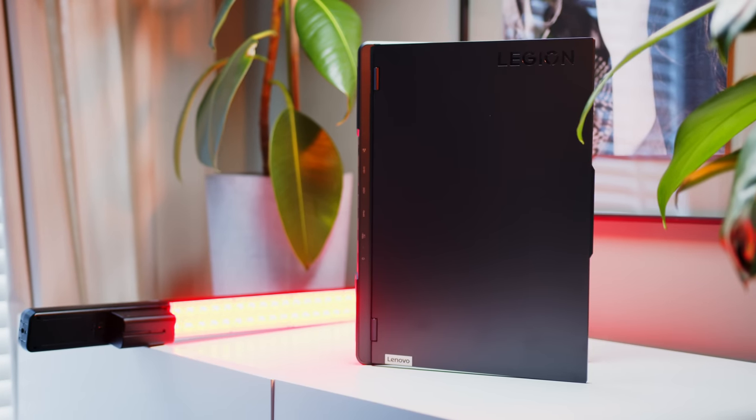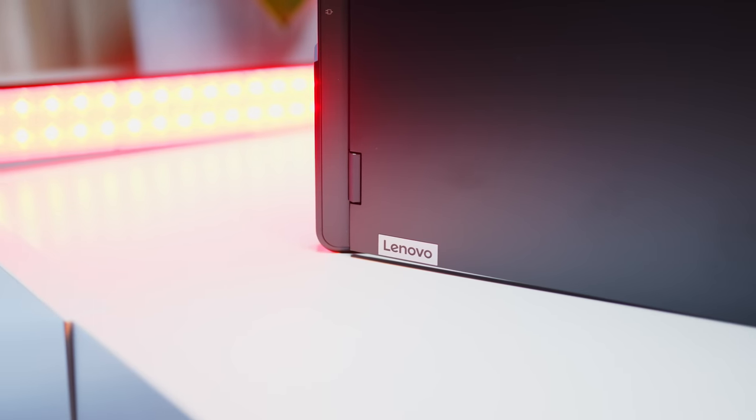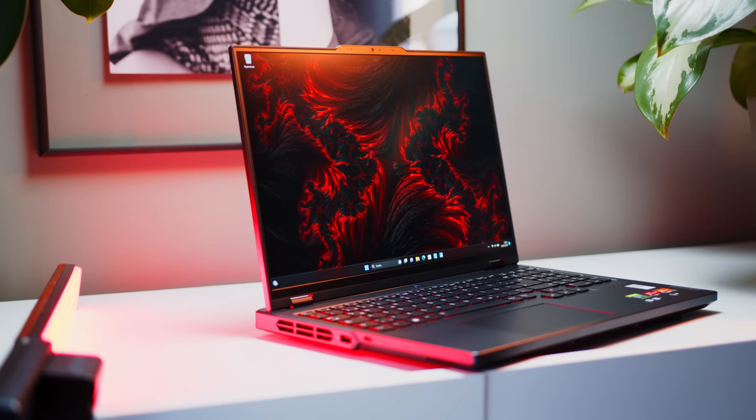Hello there, my fellow notebook aficionados, and welcome back to the channel. It's time for another Lenovo Legion, and right here in front of me I have the upper midrange Pro 5. This one is actually the first notebook in the studio with Team Red's Zen 4 Ryzen 7 7745HX beating at its heart.